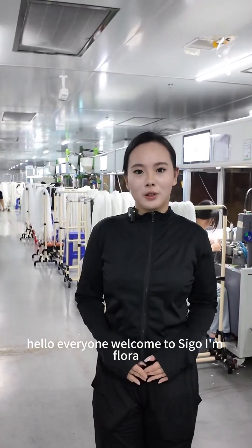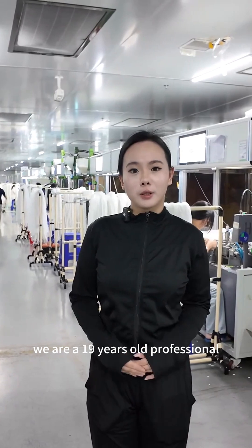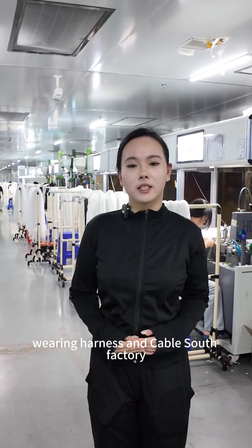Hello everyone, welcome to Seagull. I'm Flora. We are a 19-year-old professional wiring harness and cable factory.